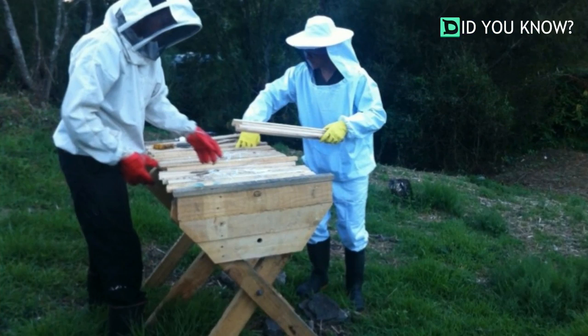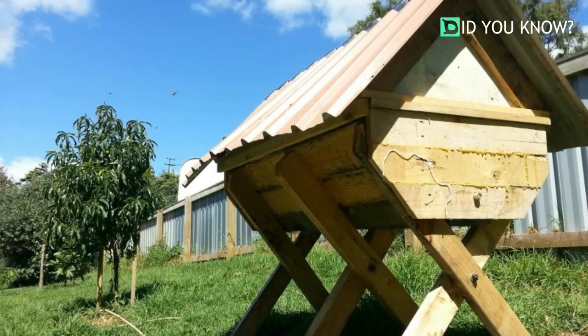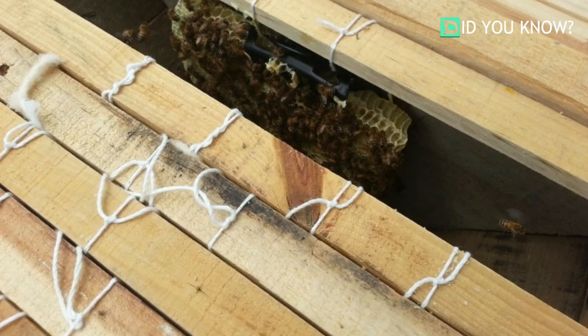It took almost all day, but all the honeycombs were placed hanging inside the new bee house. The bee house has openings on the bottom for the bees to enter and a protective roof to keep the elements out. Now the bees have a safe home that these two can easily access.